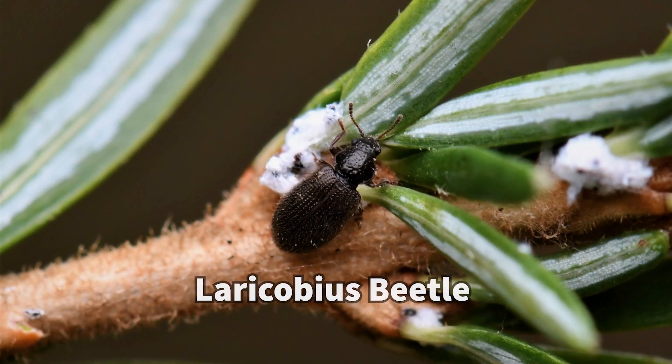There have been releases of biocontrols. A beetle called the Larachobius beetle has been released for the last 20 years. Unfortunately, it hasn't been super successful at controlling hemlock woolly adelgid. There are trials of a couple of other insects that are native to the Pacific Rim that could help control hemlock woolly adelgid, but those insects haven't been released outside of a test scale yet.